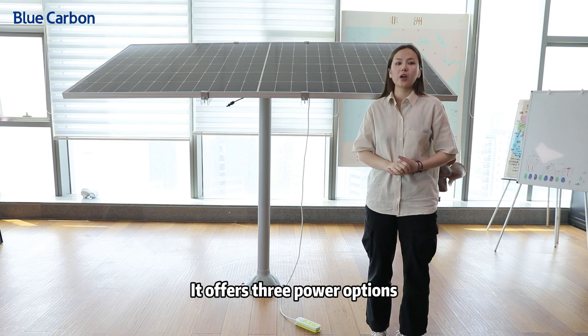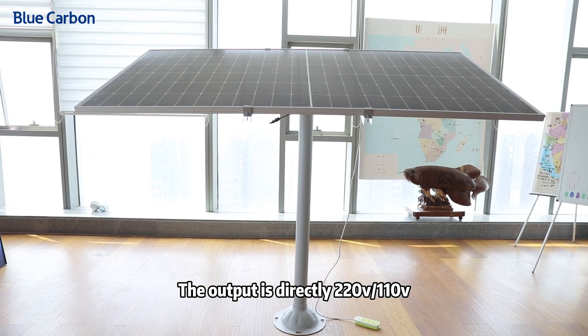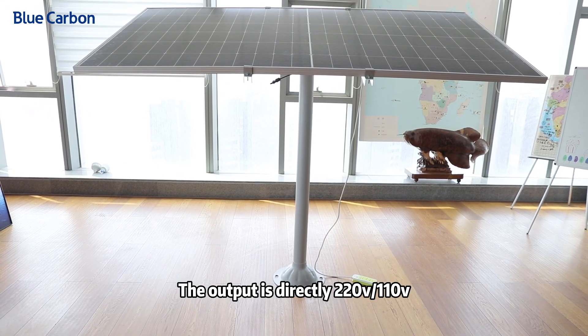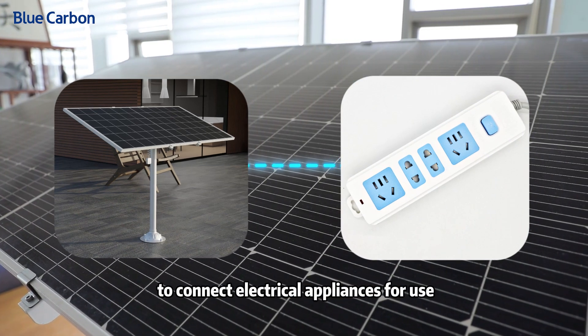It offers three power options: 1kW, 5kW, and 10kW. The output is directly 220V to 110V, and a socket is pulled to the home to connect electrical appliances for use.